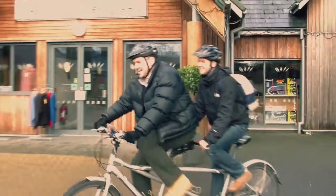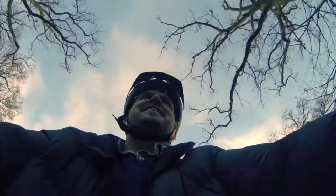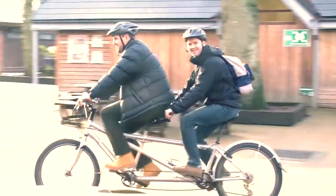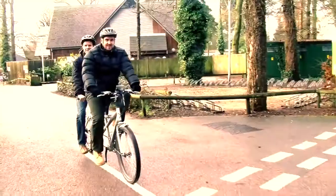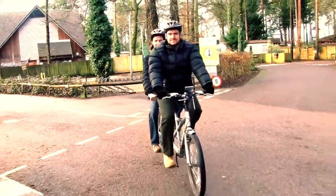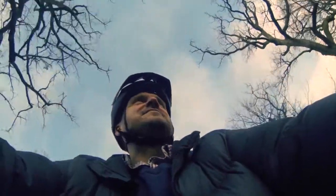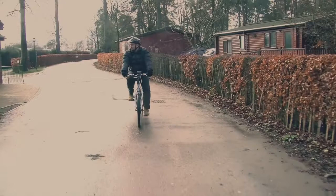Sandy Balls is a 120-acre estate in the heart of the beautiful New Forest, and the best way to get around and see it is on one of these. You can bring your own bike to Sandy Balls or hire bicycles and equipment from the cycle centre — everything from kids' bikes to mountain bikes, tandems, electric power-assisted bikes.